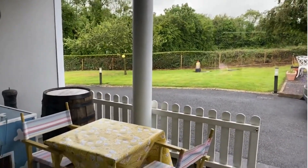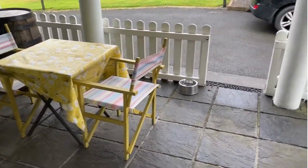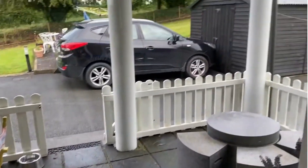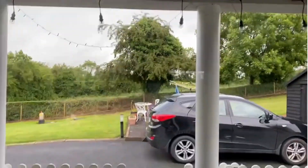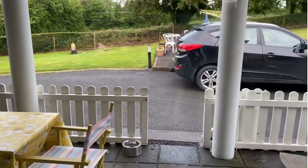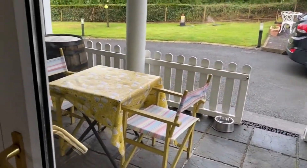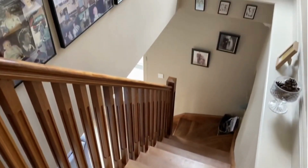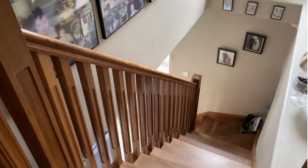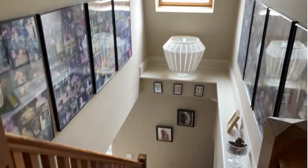West-facing — the owners tell me they can use this in all types of weather, or maybe even snow. They have lights there, a barbecue area, fully flagstone and sheltered from the rain. Now bringing you upstairs. That is a solid wood, handcrafted staircase up to the first floor.